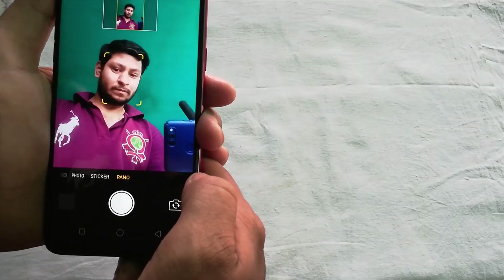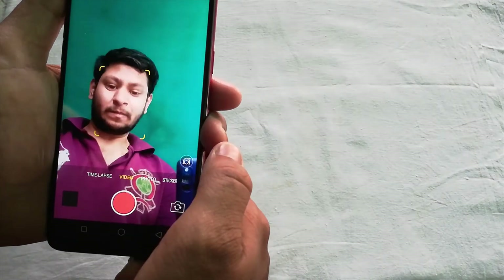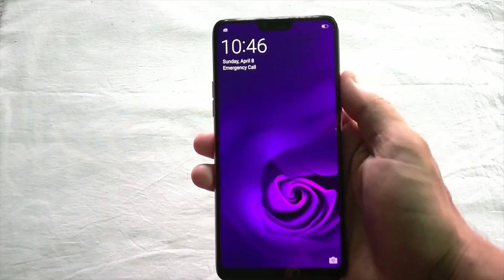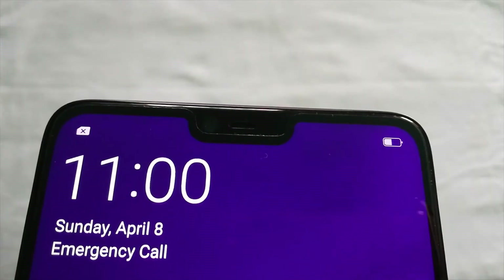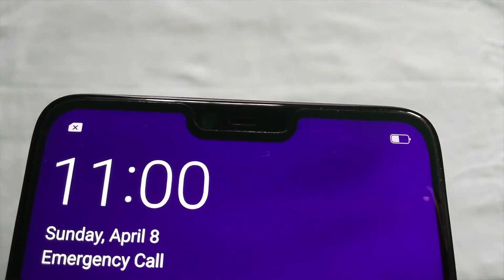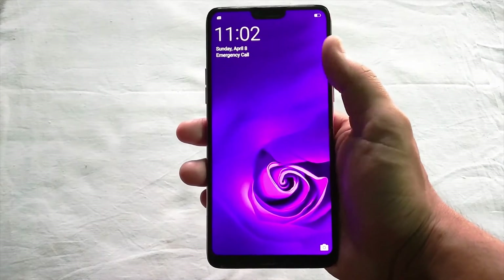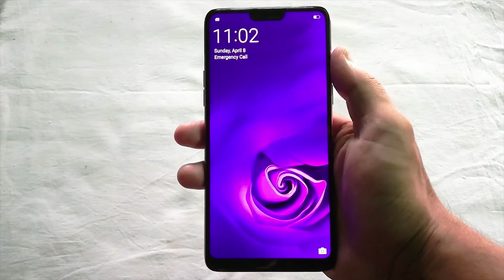Oppo is very well known for its amazing selfie camera and once again, Oppo has provided a 25 megapixel front-facing camera to impress Oppo lovers. But this time, not only the camera but also the screen has been improved. The screen looks very nice just like the iPhone 10, but here the top notch is a bit narrower than the iPhone 10. The bezels are so tiny from the sides, and on the bottom the bezels are just like the Samsung Galaxy S8, not as prominent as the iPhone 10.